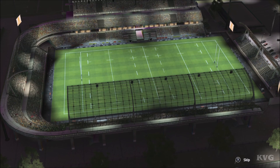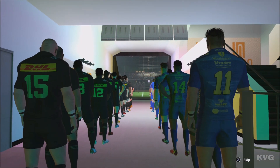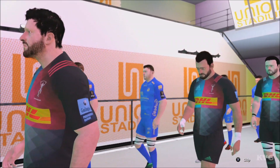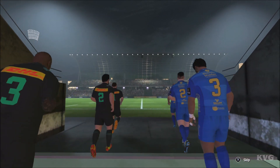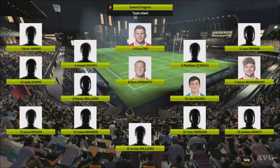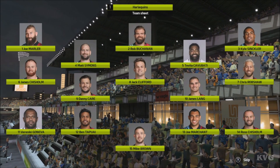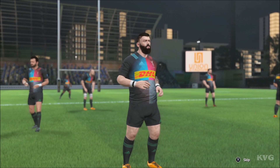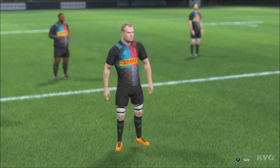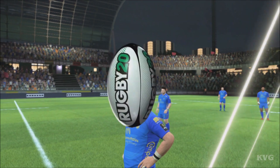What a terrific match for you between Harlequins. I'm happy to say I'm sitting alongside Ben Kaye in the commentary box. The match will start any moment now.